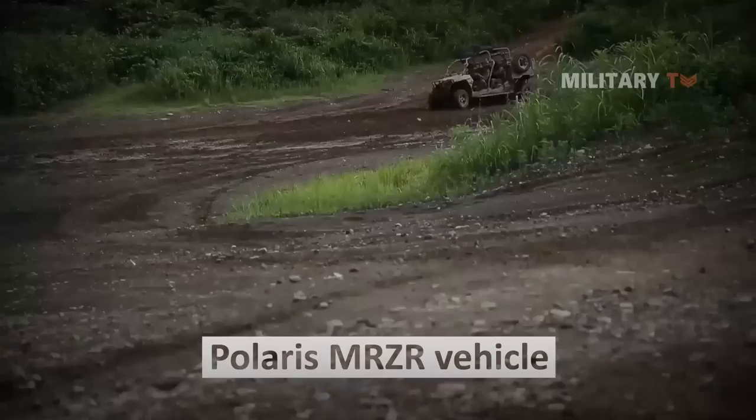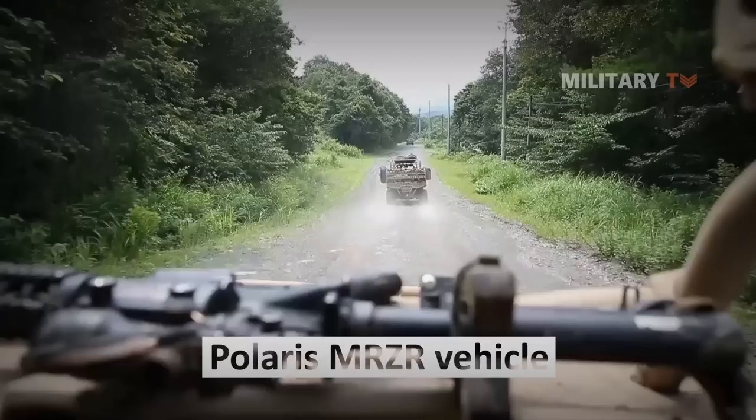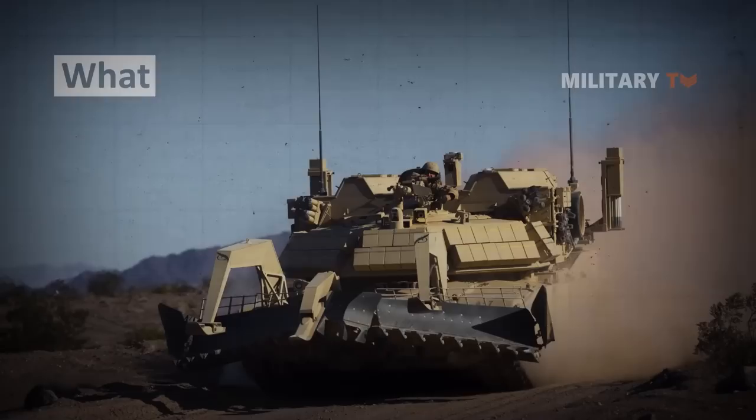In recent tests of the robotic ABVs, they were supported by a robotic Polaris MRZR vehicle with the capacity of creating smoke screens and suppression fire units, which in reality might be either manned or unmanned.